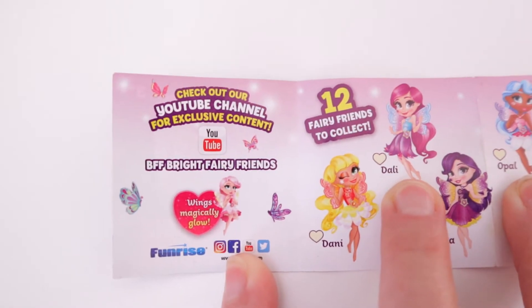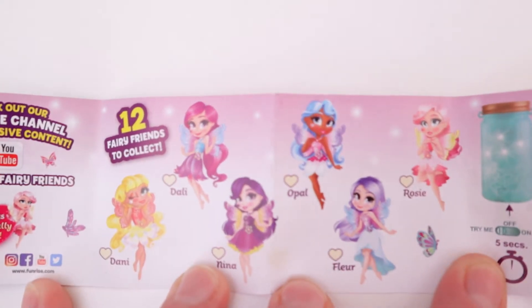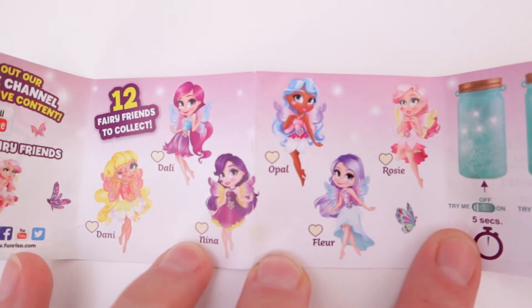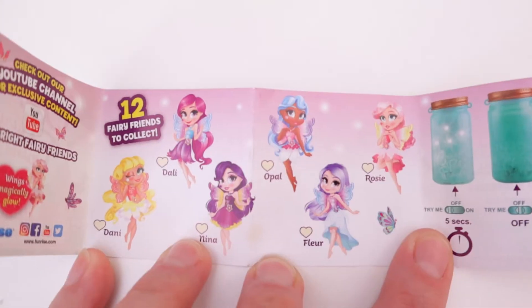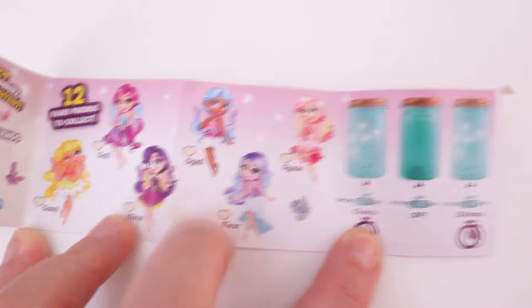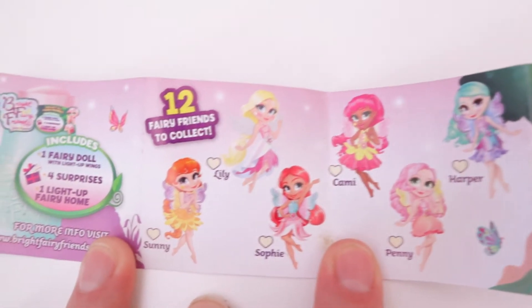Here's one side - check out our YouTube channel for exclusive content. Here are six you can collect on this side. So Aisley, maybe you got Danny right there. And Dahlia, what color did you get? We have Nina and Danny, and this shows you the on and off switch. Here's the other six, and Laysa has Sunny right over here - the orange one.